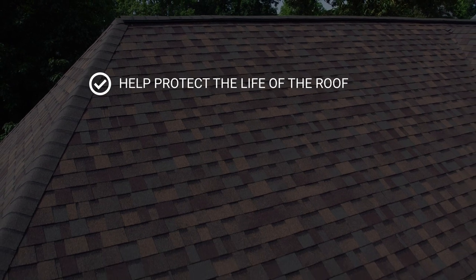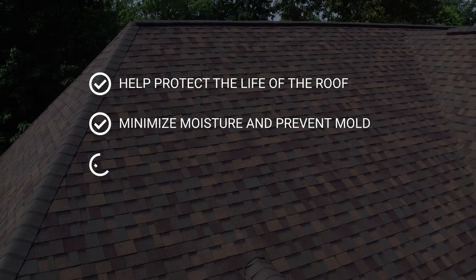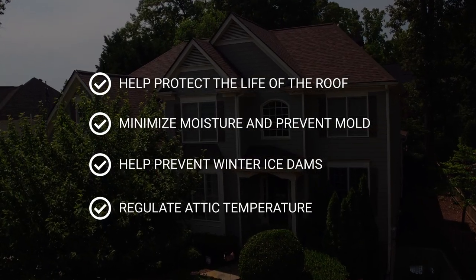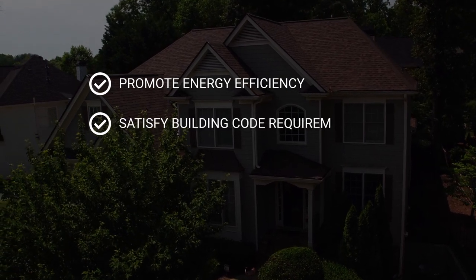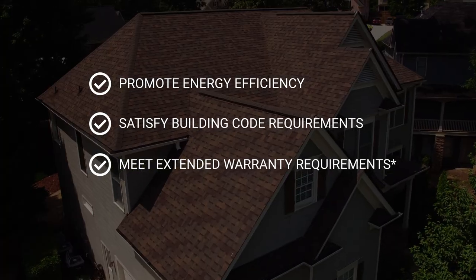So how can a contractor explain ventilation to a homeowner? A proper ventilation system can help protect the life of the roof, minimize moisture and prevent mold, help prevent winter ice dams, regulate attic temperature, promote energy efficiency, satisfy building code requirements, and also meet extended warranty requirements.